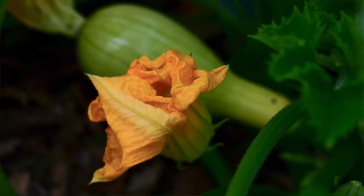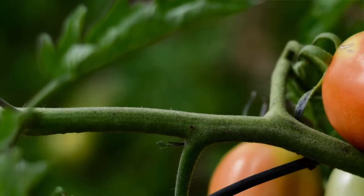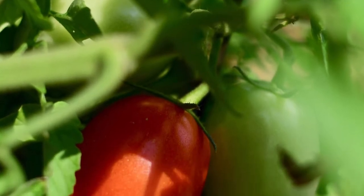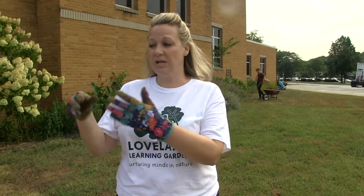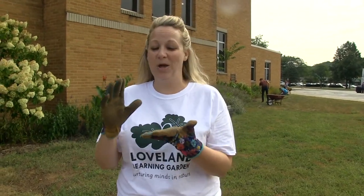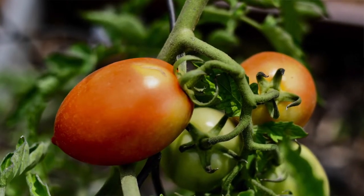I've been volunteering with Loveland Learning Garden since mid-May this year. I was looking for a way to volunteer in our community — my husband and I live in Mainville, we don't have children — but I wanted to help, especially during the pandemic, without putting my family's health and safety at risk. I went on VolunteerMatch.org, a website that hundreds of nonprofits use, and I signed up to come out to weed, water, and plant.